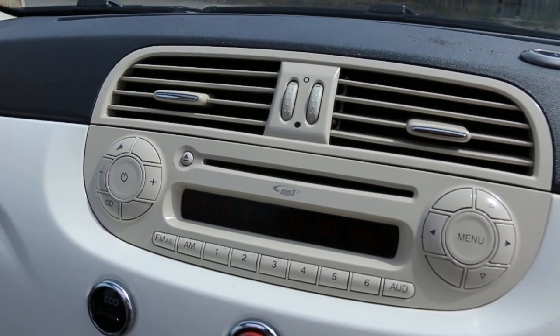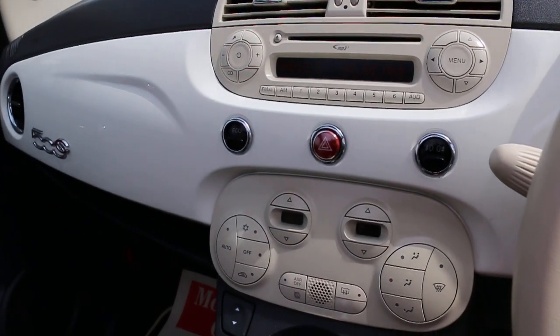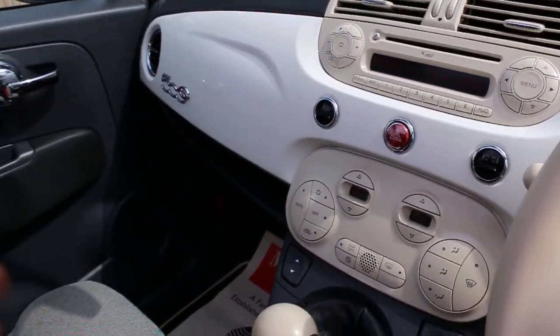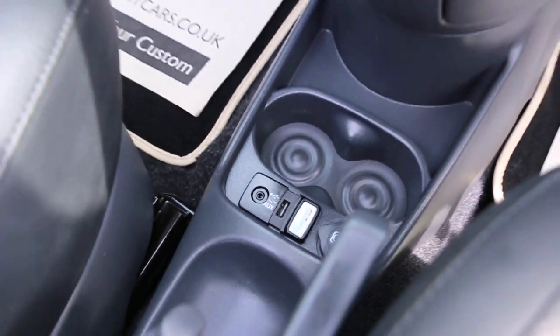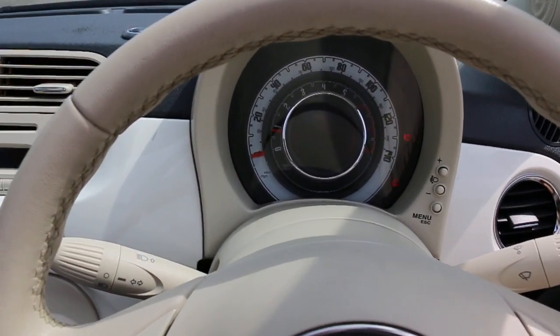The car has an MP3 CD player, aux connection, eco mode, two-zone climate control air conditioning, and auto start-stop function. It comes with a five-speed manual gearbox, two central cup holders, USB and aux connection, Blue and Me Bluetooth, and a multifunction steering wheel.